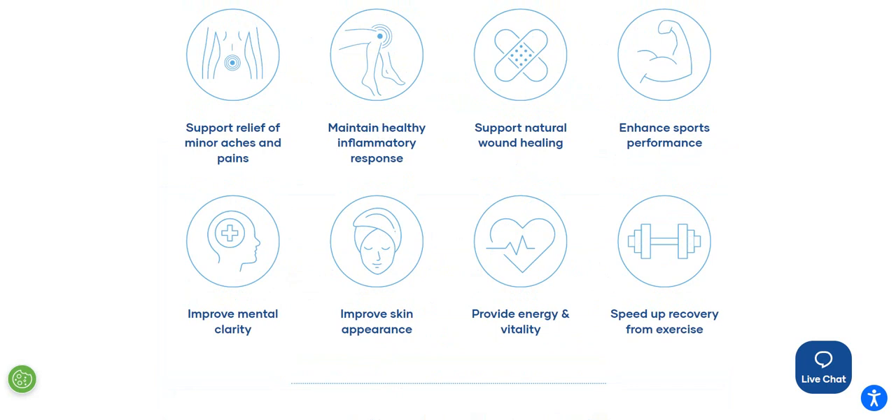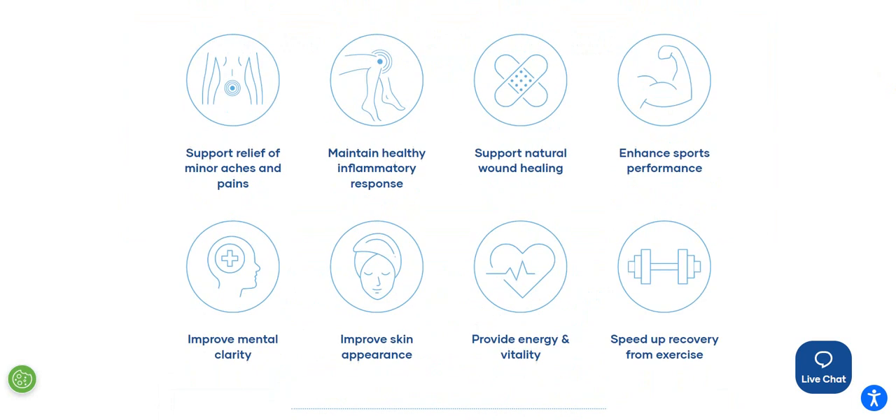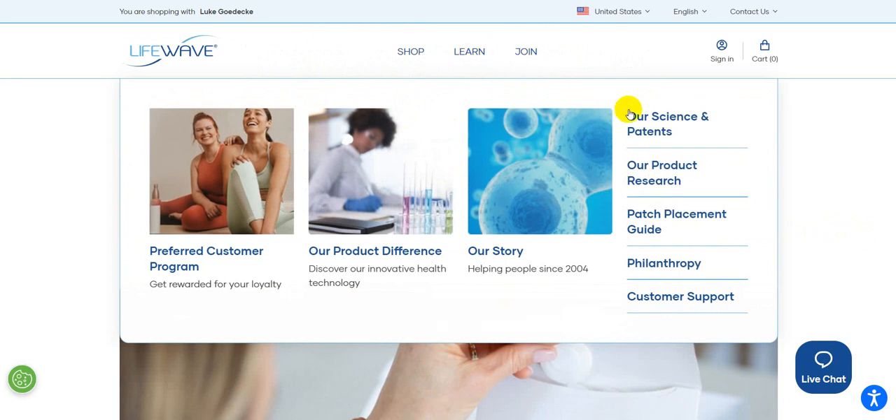There are health recommendations, though no medical claims are being made through LifeWave — you'd get into a whole other area for that. This gives you an overview of the general health and wellness of these patches. For those not familiar, these are phototherapy patches — there's no transdermal delivery, no CBD, and no chemicals whatsoever on these patches.